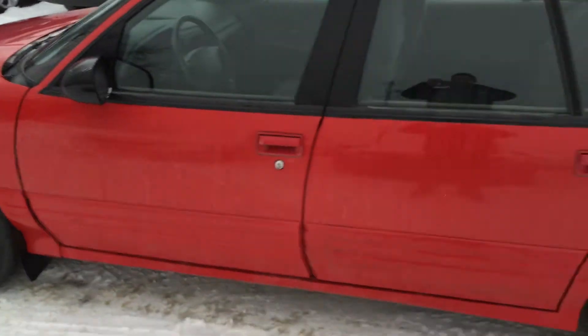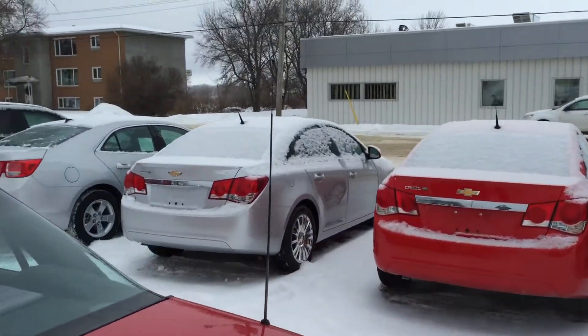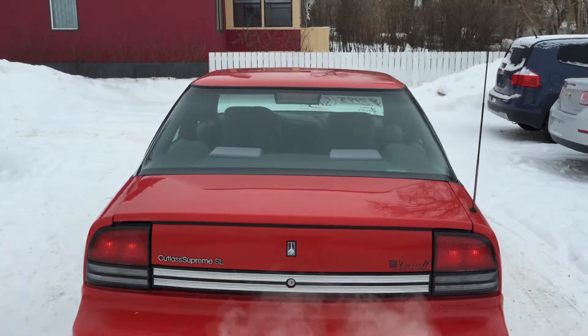One last look at the outside of this thing — come around the back and look at the size of that antenna. Ever find yourself in an area where the AM/FM isn't coming through? That antenna is going to make sure your tunes are pumping.